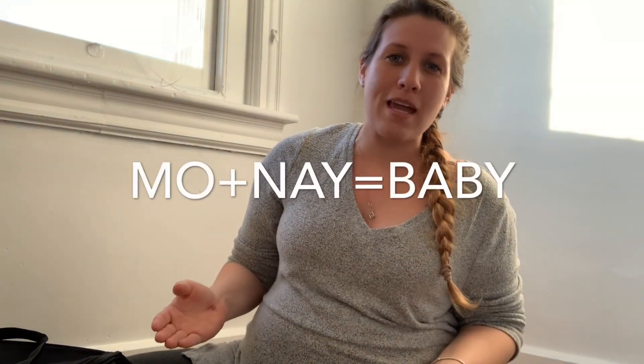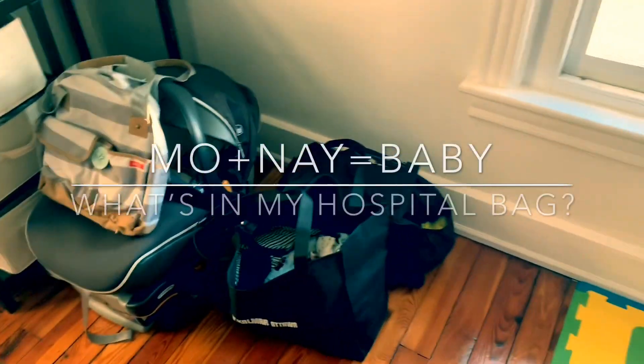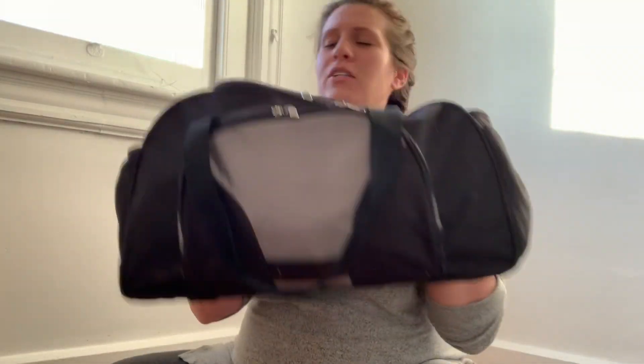Hey guys, welcome back. If you guys are new here, my name is Renee and this is Monet Baby. Today I'm gonna be showing you guys what is in my hospital bag. I finally put it all together. I'm 35 weeks pregnant now, but really baby could come at any time. So I'm gonna show you guys what I am bringing with me to the hospital.